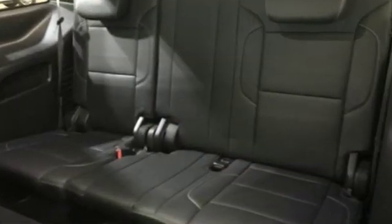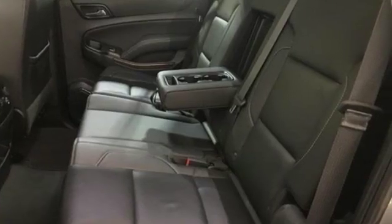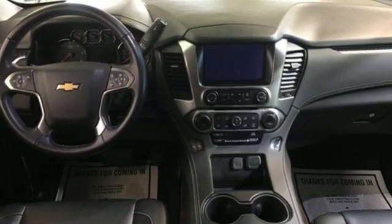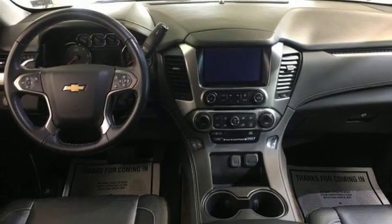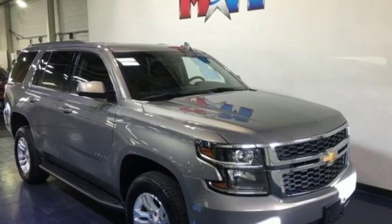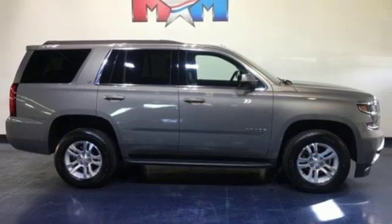It comes with great features you love: integrated navigation system with voice activation, Wi-Fi hotspot, front heated leather bucket seats, rear parking sensors, remote engine start, dual zone climate control, V8 engine, active grille shutters, electronic shift on the fly, and power heated mirrors.